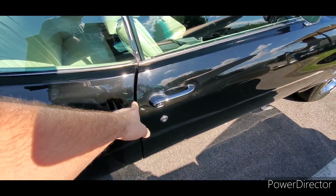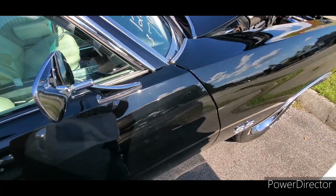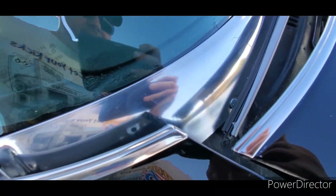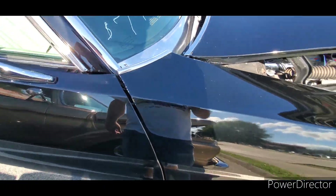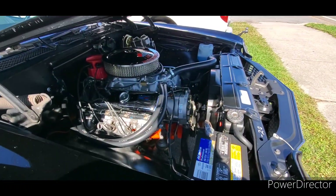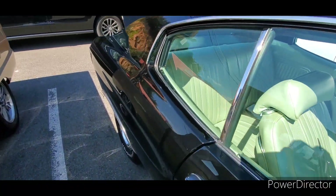This gap over here looks like absolute garbage — same way over here. There's actually a rust hole right there that wasn't fixed. Ten seconds with some glazing putty would have taken care of that, even if you didn't weld it up. Be careful, people. Be careful.